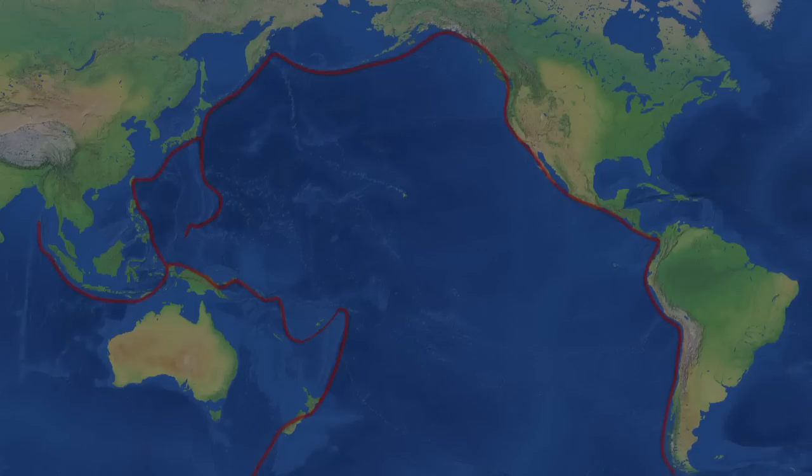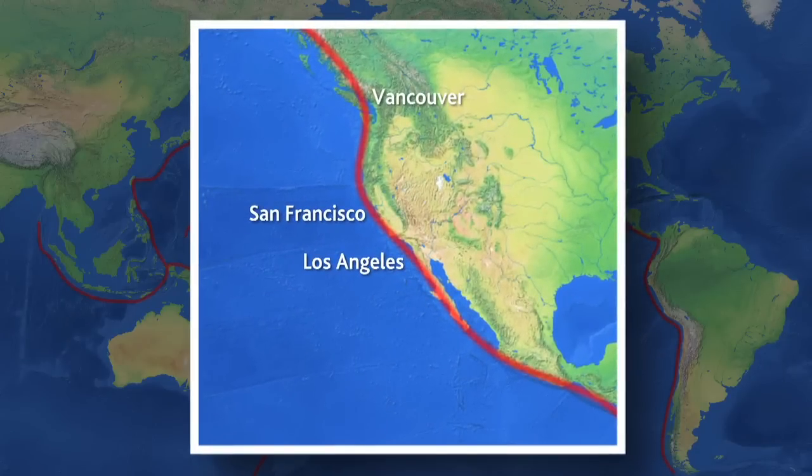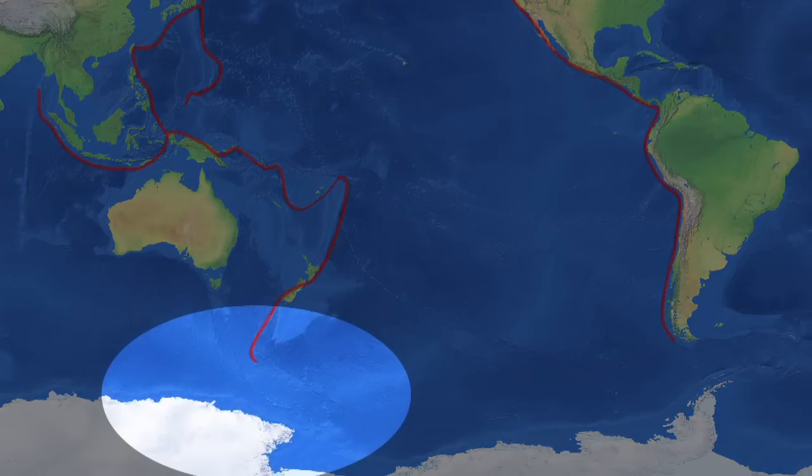Moving down the western seaboard of North America, we get into a different seismic environment. The faults around the arc and around Japan, when they move, generally move upwards — they displace water so they can generate a tsunami. The faults around the western seaboard of North America tend to move side by side — they strike-slip — so our current understanding is they don't have a significant tsunami risk associated with them. In the Southern Ocean Basin, there is potential as well, but generally those are strike-slip faults too.